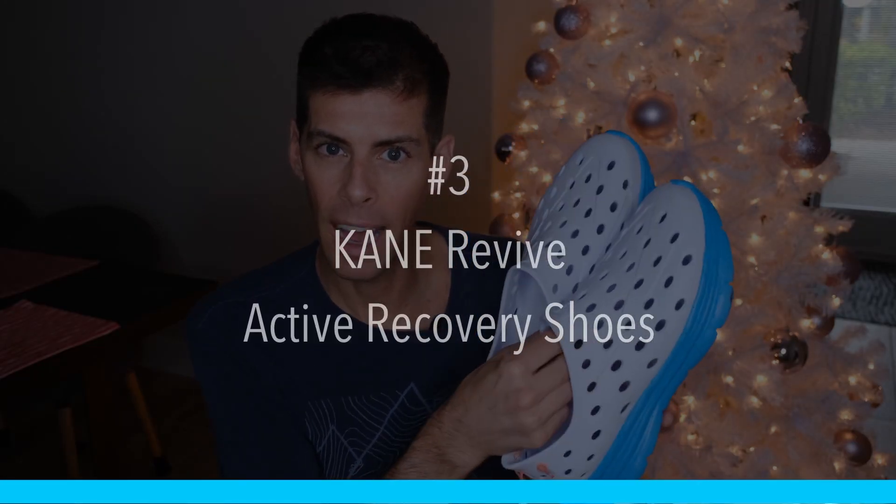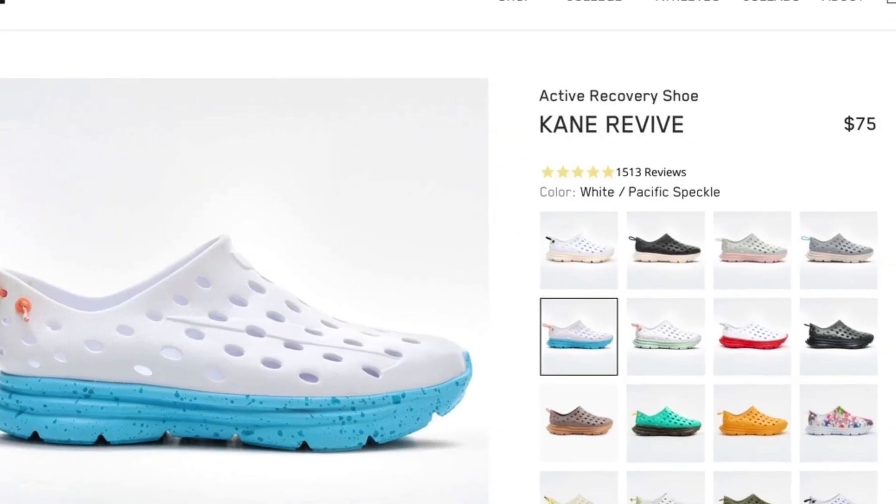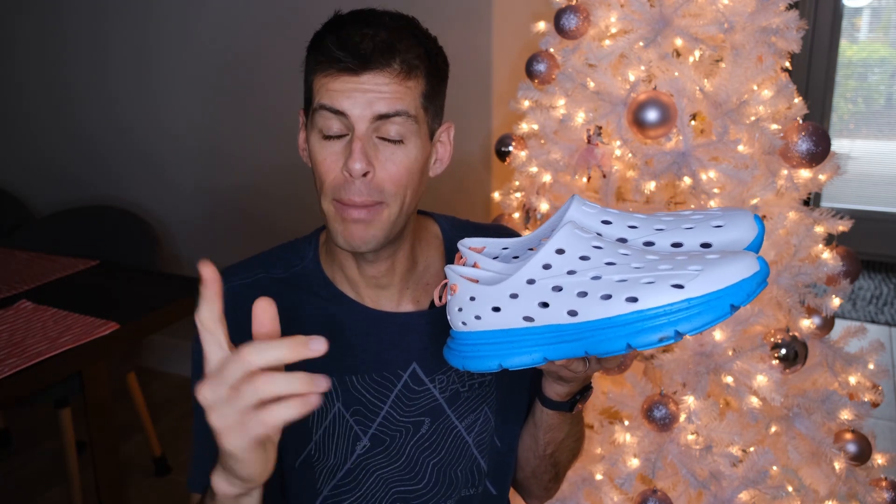Next up is a pretty good gift — I think anyone who received these would be really happy. These are the Kane Revive active recovery shoes, and I know they look funny — they're injection-molded from sugar cane, so they are sustainably made, and they run $70 from Kane. I wear these around my house every single day as my inside shoes. They were designed with sports podiatrist D'Angela, have a 10mm drop to reduce strain on your Achilles, and an expanded toe box to accommodate post-run swelling.